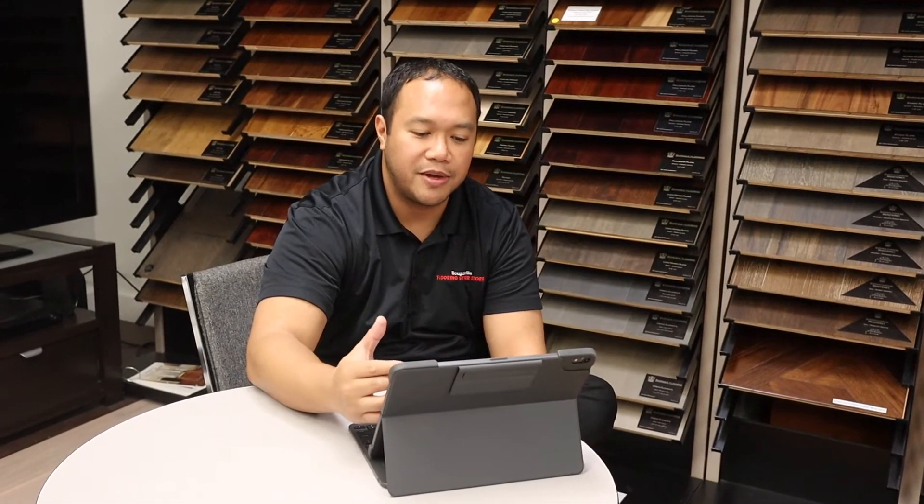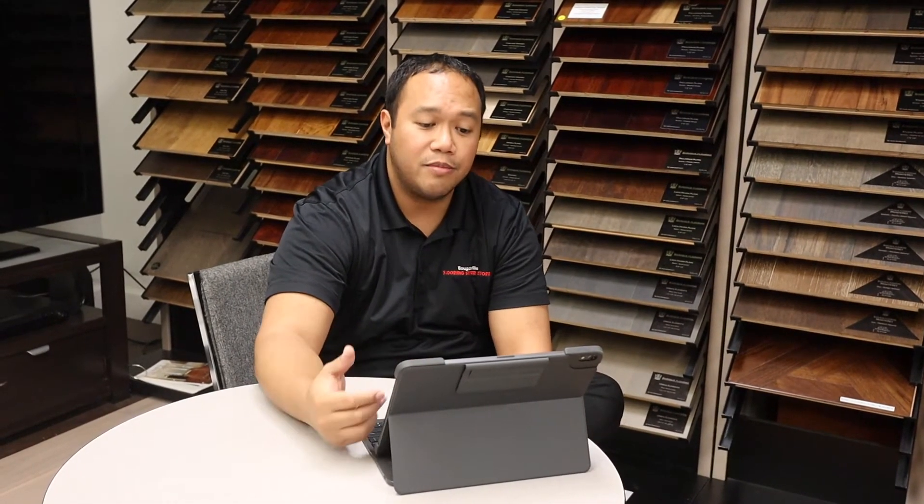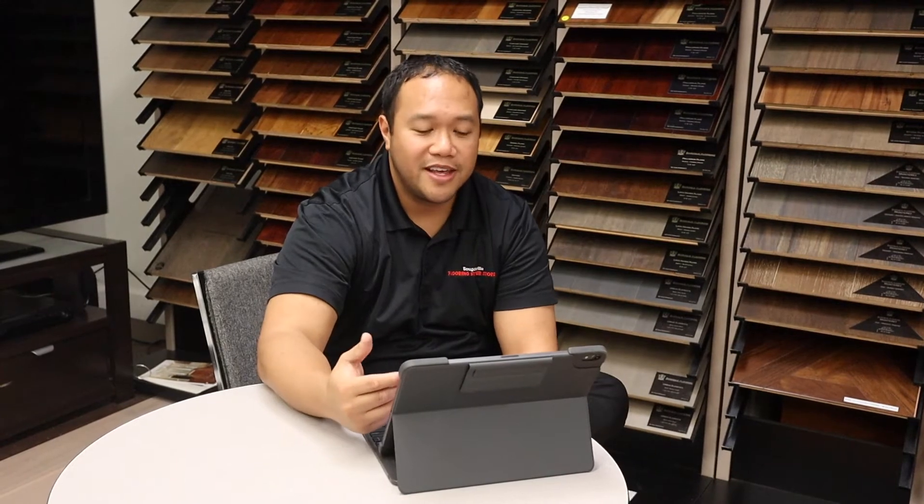Hi, this is Rocky from Bougainville Flooring Superstore and I'm going to go over our new Roomvo feature that we have on our website BougainvilleFlooringSuperstore.com. It's really easy to use and basically it lets you see what your room would look like with one of our floorings that we have in stock.